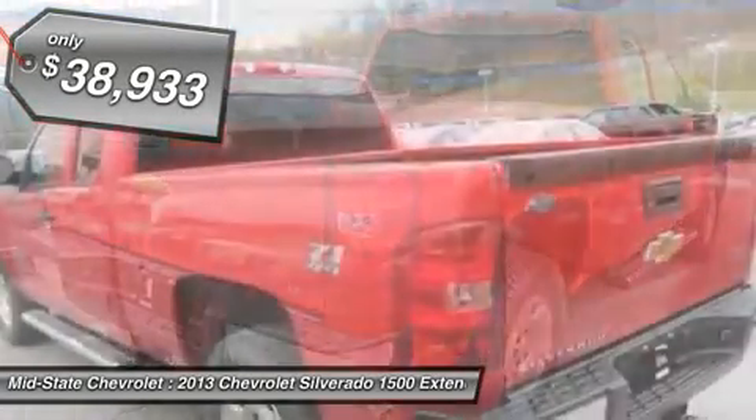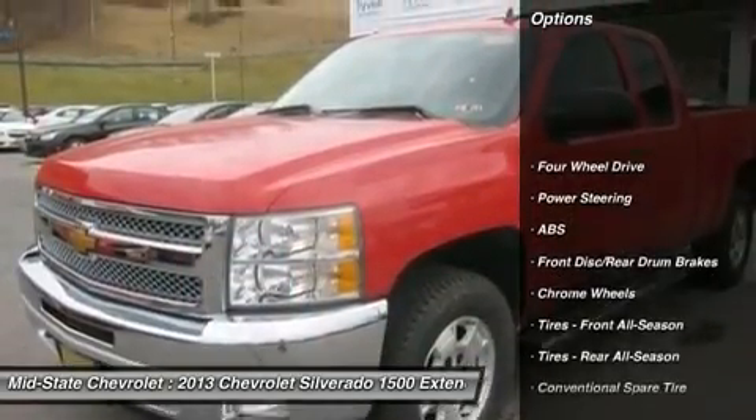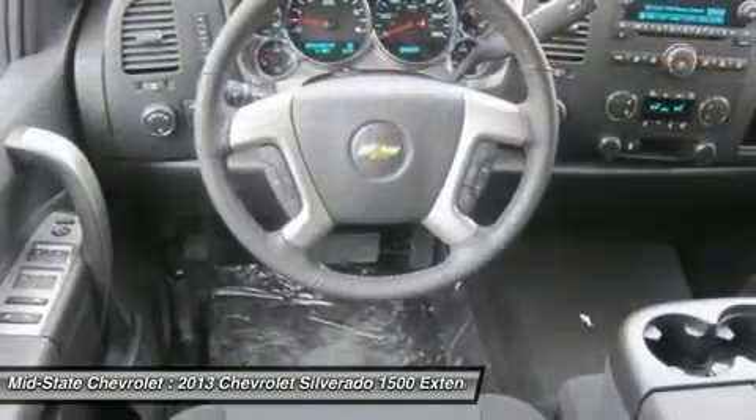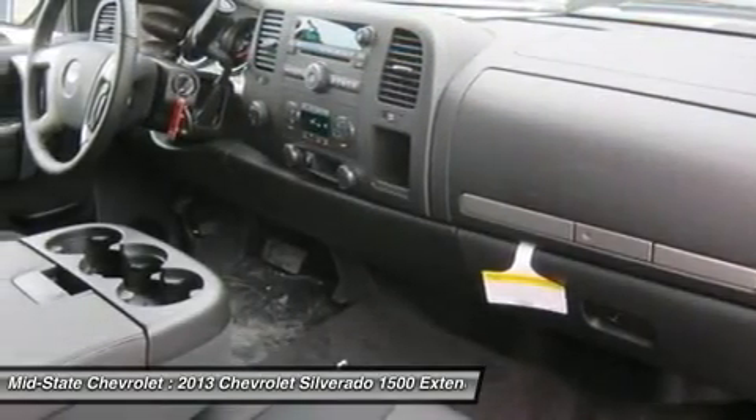Here are some of this vehicle's great options: traction control, stability control, anti-lock braking system, air conditioning, adjustable steering wheel, power steering, cruise control, keyless entry, four-wheel drive, floor mats.